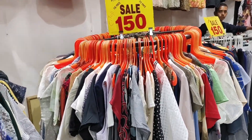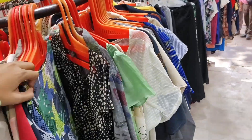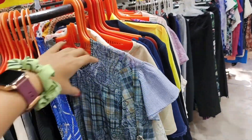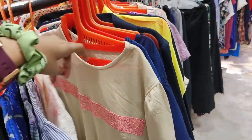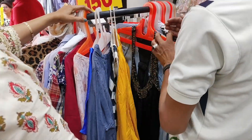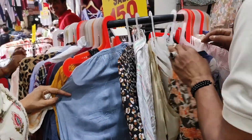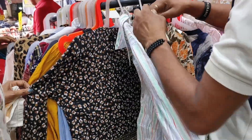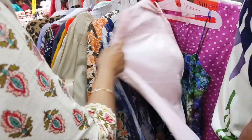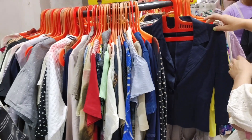Now let's go to shop number 136. In this shop, you will get sales starting at ₹50. According to your budget, you will get clothes. You will get good quality and a lot of variety here, with different styles available. When you come and visit, you will also get a detailed list of what's available.